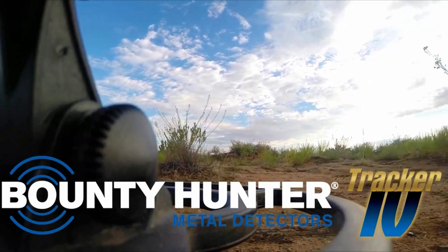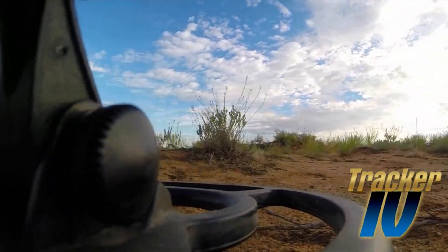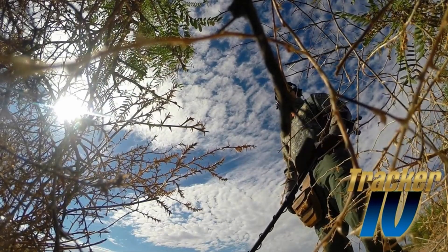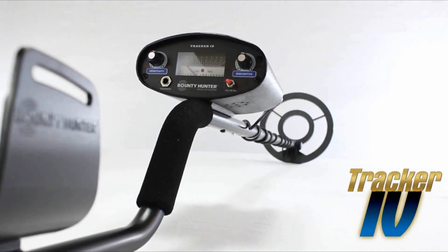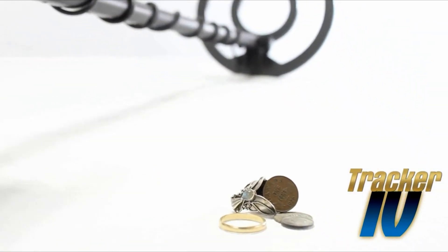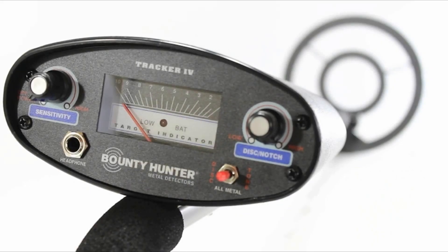The Bounty Hunter Tracker 4 Metal Detector is a suitable intermediate option for metal detecting. It features two-tone indicating and metal-eliminating technology, enhancing the detecting experience. The design is heavy and bulky, weighing 3.7 pounds, but it offers a padded hand grip and an armrest for stability. The setup process can be frustrating, requiring assembly of various parts, but once assembled, it's ready for testing.